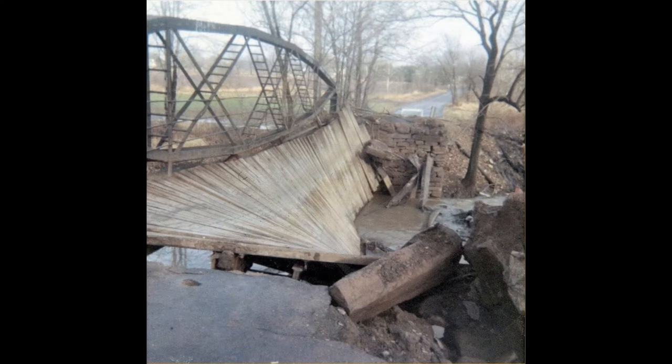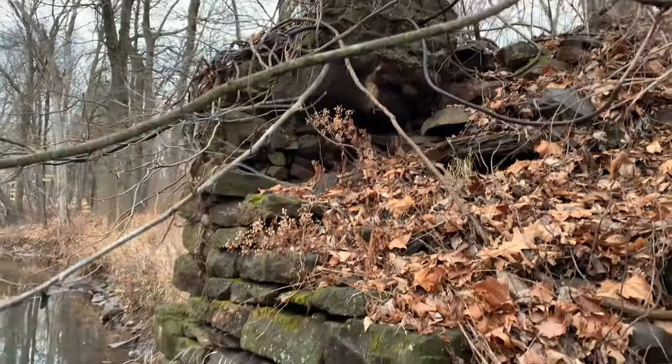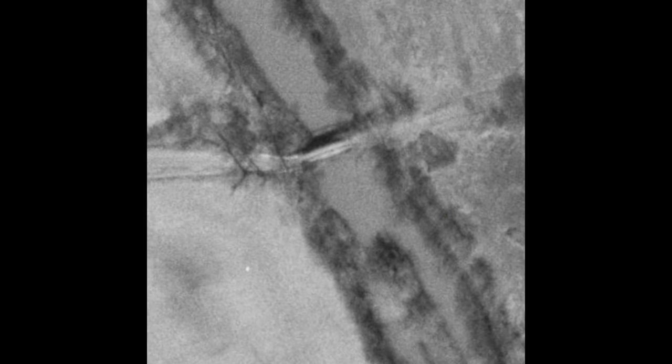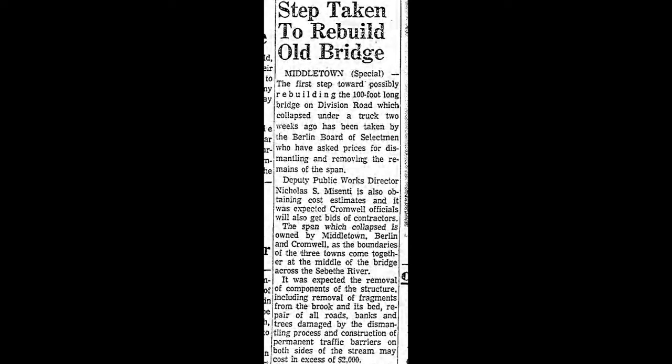Here's a photo of the bridge just after it collapsed, probably taken in December 1967 if not before March 1968. Many thanks to the Berlin Historical Society for making this photo available via their Facebook page. Public support for the rebuilding of the bridge was basically nil by 1967 — it was just an obsolete single-lane bridge with a wooden deck, only 12 to 13 feet wide, and not used very often by anybody.